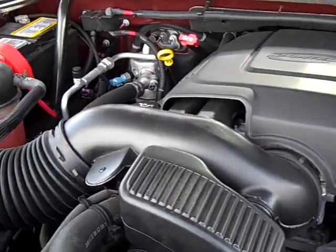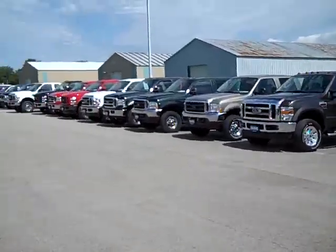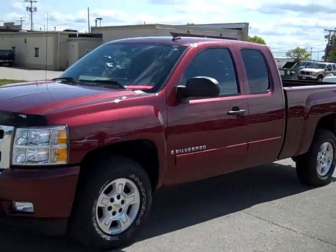Engine bay is very clean, runs very smooth. To see more pictures of this truck or one of our other 350 trucks and SUVs on the lot, go to www.lensauto.com for a full description and 27 photos of every vehicle you see.